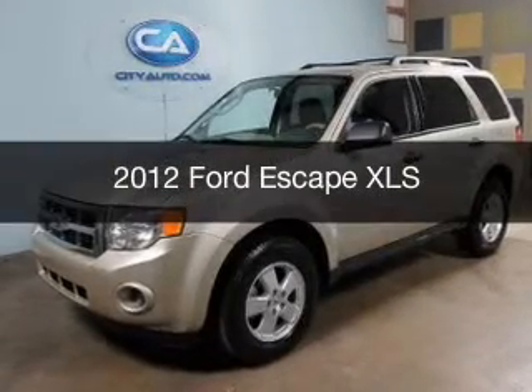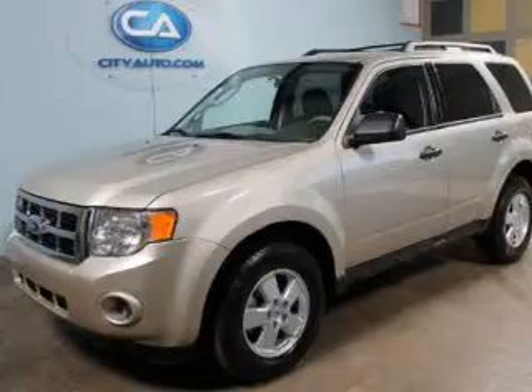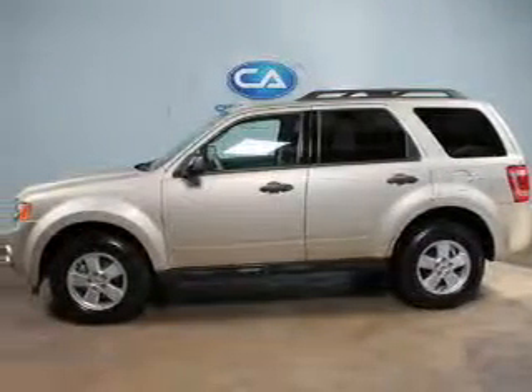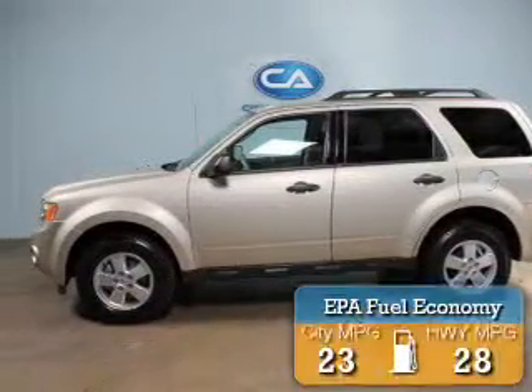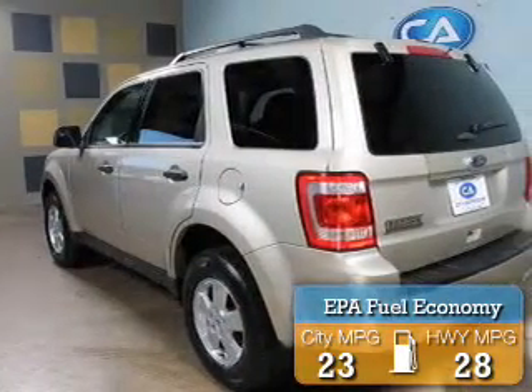This is a used 2012 Ford Escape. It's powered by front-wheel drive, a 2.5-liter, four-cylinder engine. Great fuel efficiency saves you money by requiring fewer trips to the gas station.